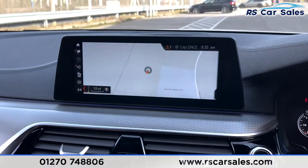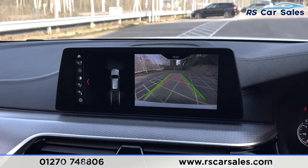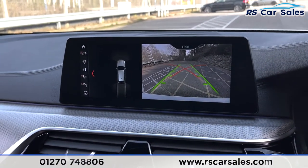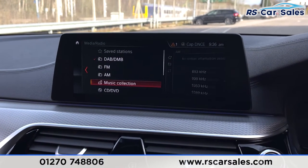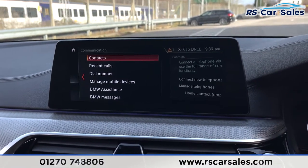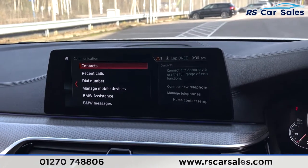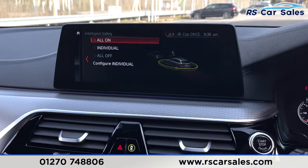The infotainment screen includes features like satellite navigation. Put the vehicle into reverse and you've got your reversing camera as well as a visual display of the front and rear parking sensors. On the left you've got your media controls - DAB, FM and AM radio, CD and DVD, Bluetooth audio and USB - plenty of ways to connect your devices to listen to your music. You've also got phone connectivity for making calls or listening to music.